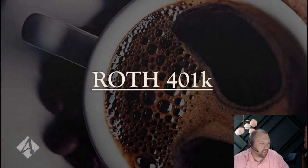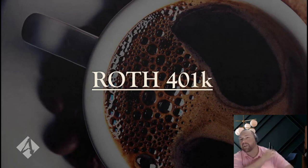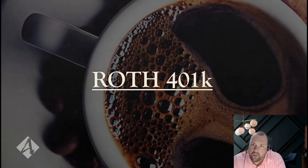Hello, everyone, and welcome to another episode of Coffee with Carl. I am your host, Carl Zellner, one of the attorneys here with Anderson Business Advisors. And today we're going to talk a little bit about Roth 401ks.